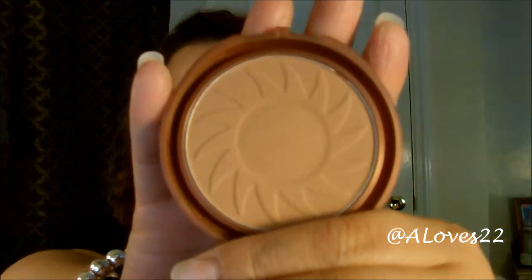There's only one color they have, so if you see it, pick it up because it's most likely this one. It is a matte bronzer — no shimmer whatsoever, which I love. This goes for $2.99 — go pick one up.